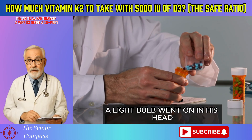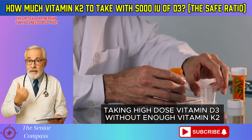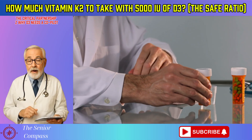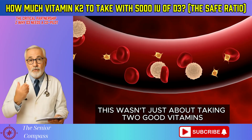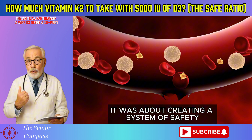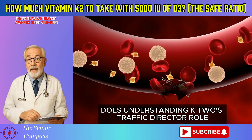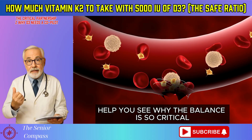When Robert understood this, a light bulb went on in his head. Taking high-dose vitamin D3 without enough vitamin K2 is like opening all the gates to a major city during rush hour with no traffic cops. The result is chaos. He realized this wasn't just about taking two good vitamins — it was about creating a system of safety. Has this interaction ever been explained to you this way? Does understanding K2's traffic director role help you see why the balance is so critical?